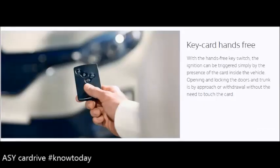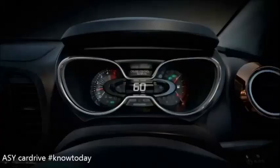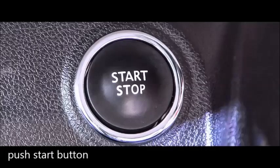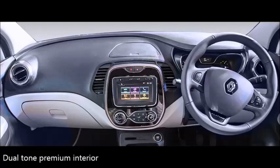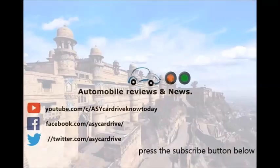Overall, the Renault Captur doesn't offer anything extra compared to the competition — features are largely the same as rivals. However, the looks of this car are fresh and better, and the comfort level is also superior. Other than that, it doesn't stand out in a special way in its segment.